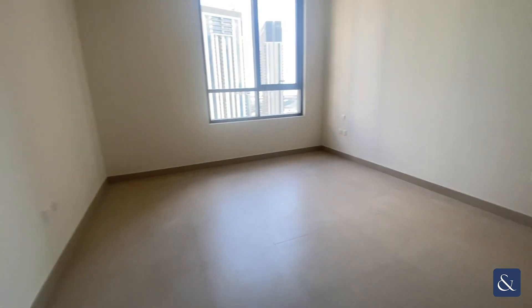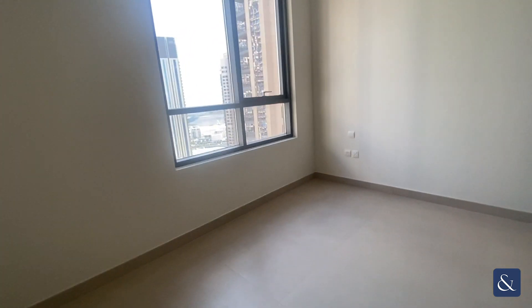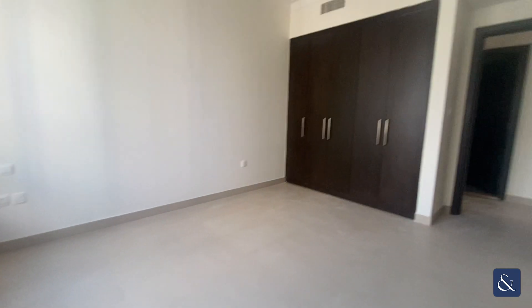This is the guest bedroom — you've got a standalone shower and guest bathroom across. It's a generous guest bedroom with plenty of space and built-in wardrobes.